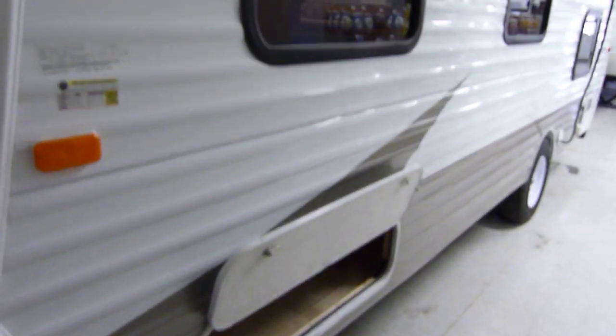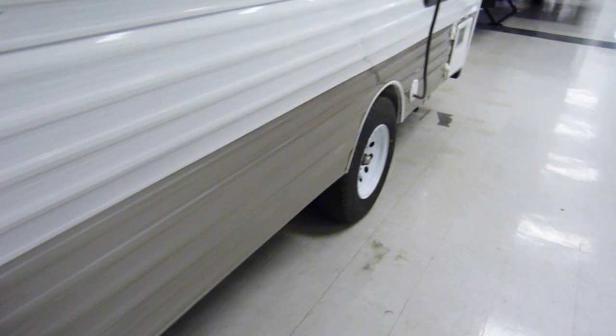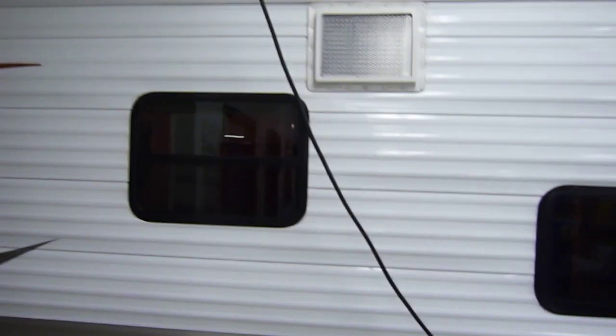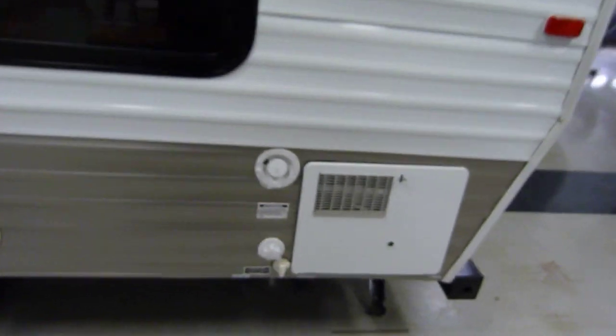Exterior storage capabilities right through there. Looking along down this side, you have 14-inch wheels with genuine Goodyear tires — not an off-brand tire, but a genuine Goodyear tire. 30-amp electrical service, as well as your 6-gallon hot water heater right there. Gravity fill, as well as city water connections and sewer connections as well.